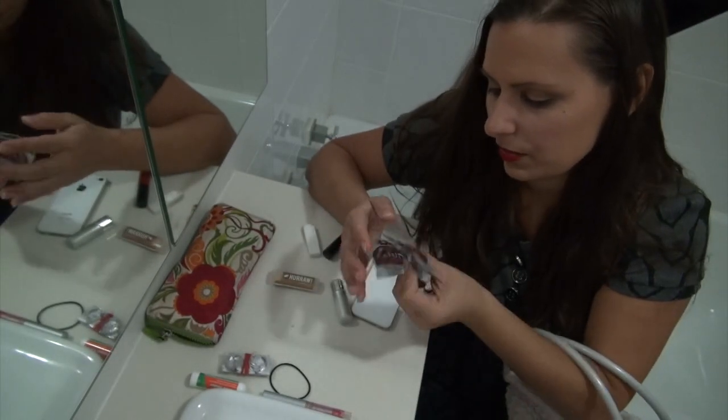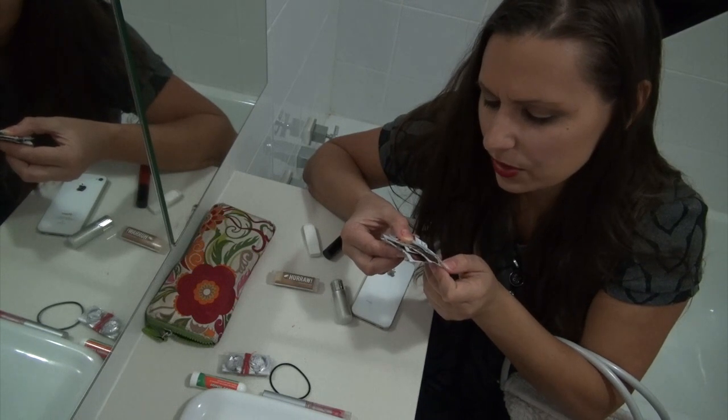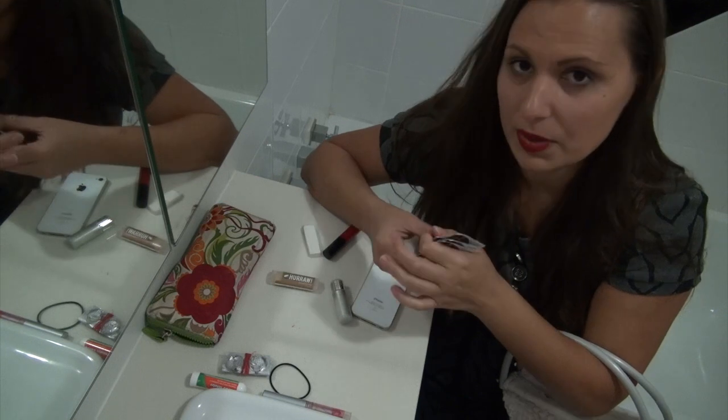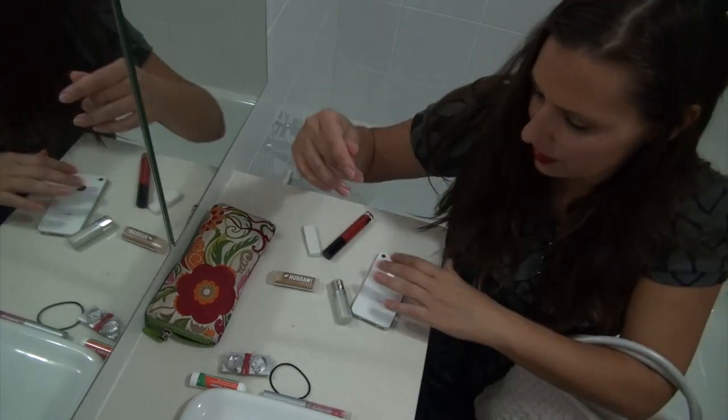They've got heaps of different things in them including licorice, menthol, thyme, peppermint, anise and menthol. So I always have some of those in my bag.